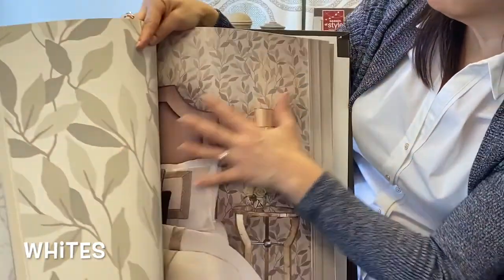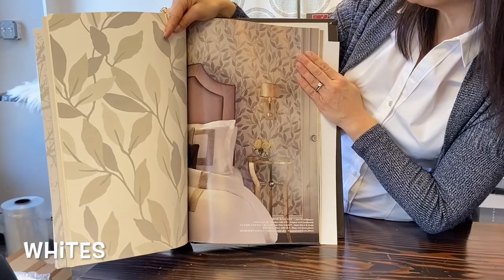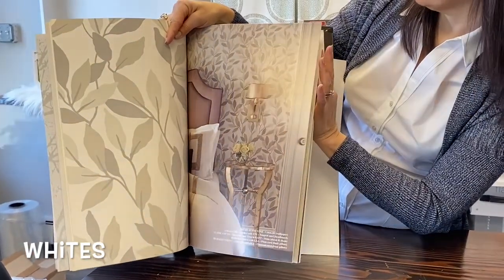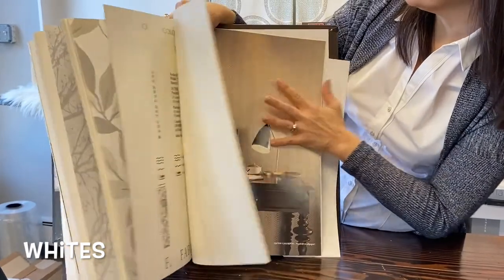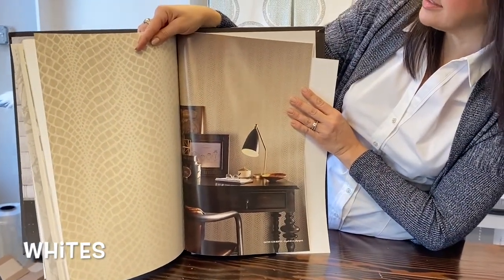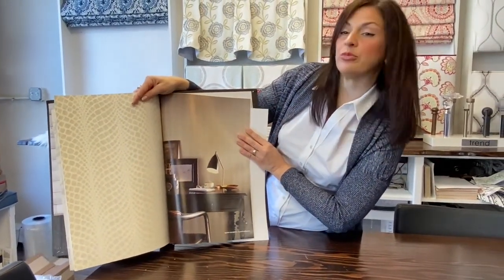In this one they go a little deeper with the whites, adding different neutrals to it. It's still very neutral and soft as a backdrop. And then the last in this book I'm going to show you is an animal skin print. It just adds a lot of texture and a little excitement to the walls, and it's still keeping it light and bright.